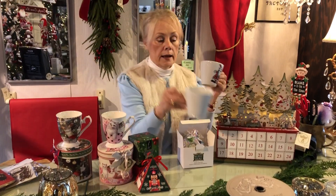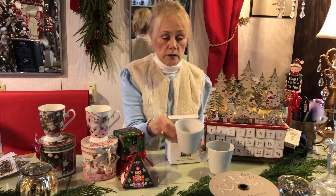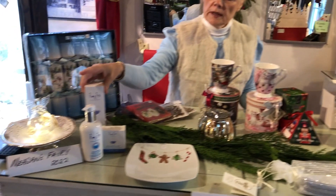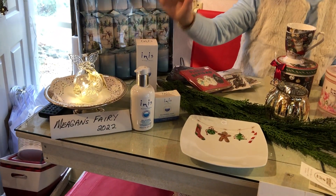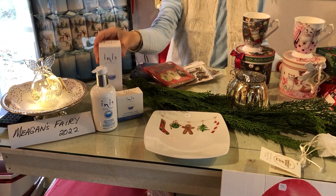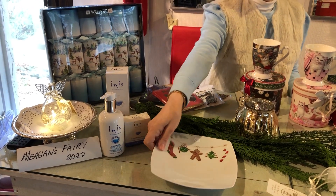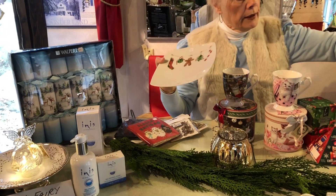These mugs are wonderful — they're Polish but the artwork is all done in Montreal, so a good part of it is Canadian. We also have soaps, lotions, and body oils that are always a perfect gift — beautiful as a hostess gift or a stocking stuffer.